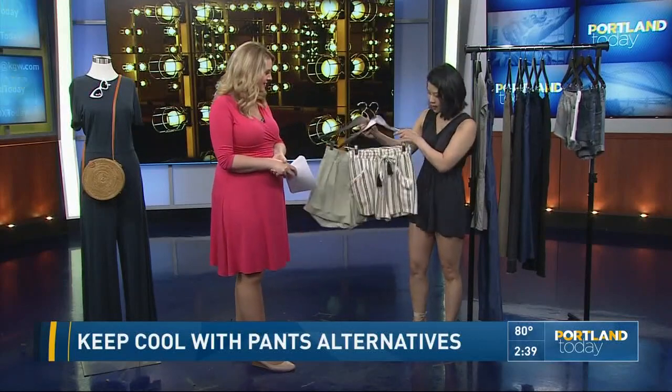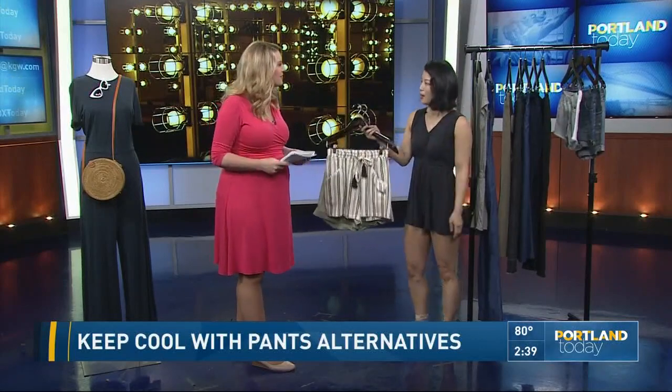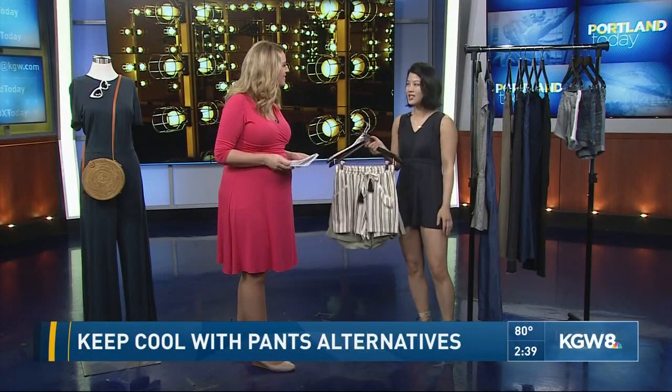You want nice flowy fabrics. Where can people find your shop? We are located downtown on 10th and Morrison. Ellen Shue and Ventalia is the name of the store — thank you! I am loving this, Ellen. Let's find out some other options.